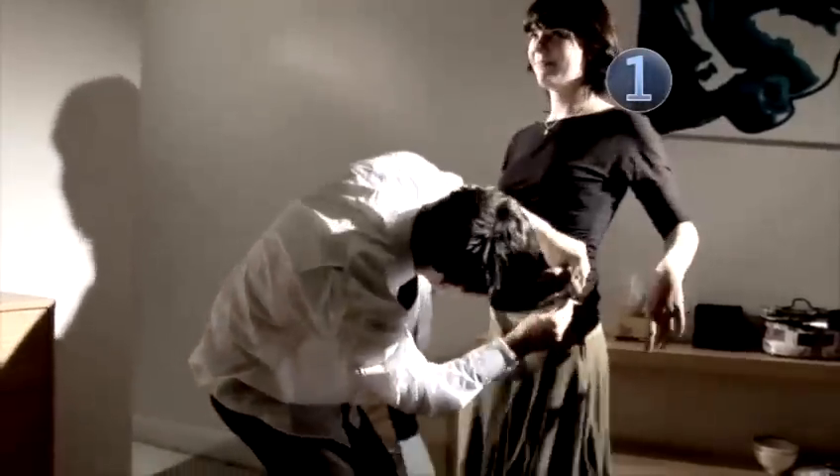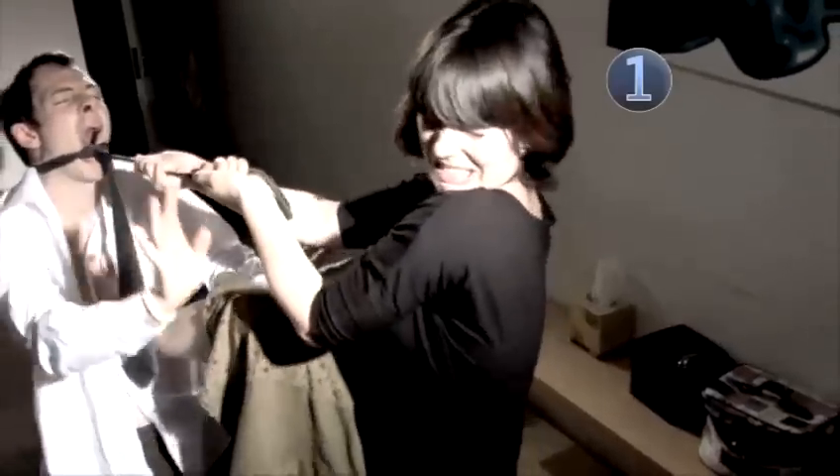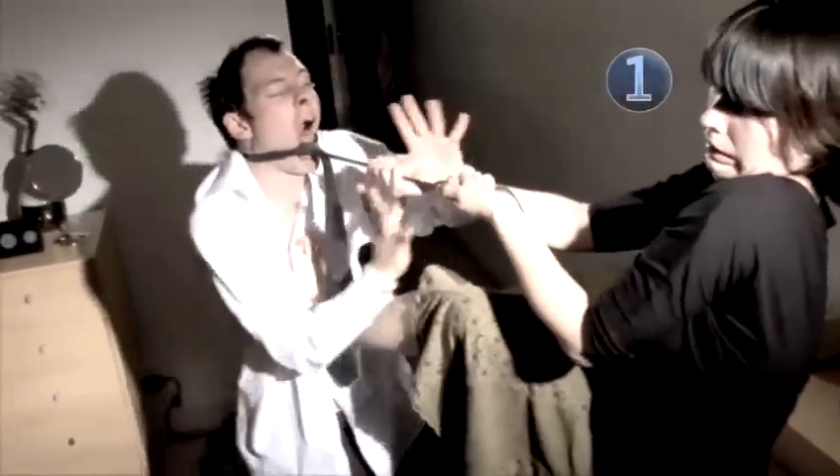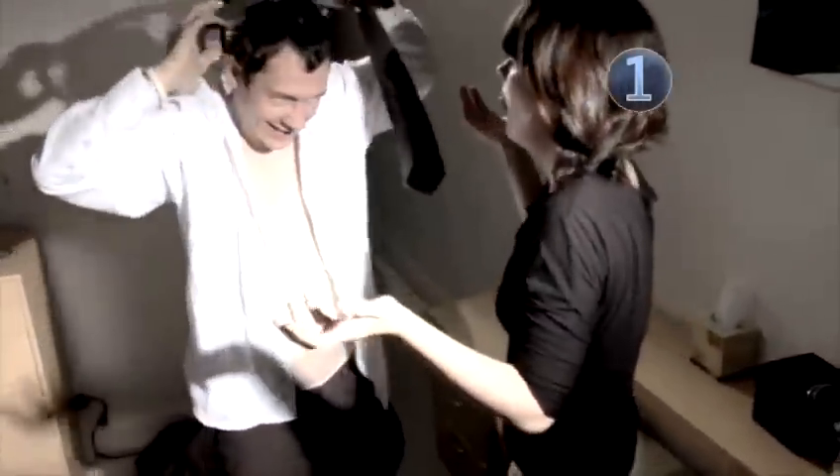Top tip for her: you aren't a puzzle that needs a solution — help him out. Top tip for him: women don't understand how ties work, so unless you like a bit of strangulation, handle this yourself.